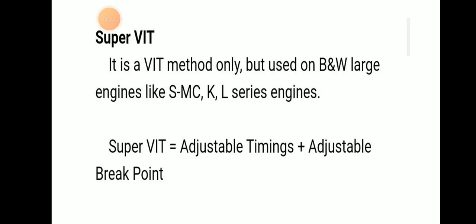Super VAT is essentially the same VAT method but it is used in BNW engines like SMC and KL series. Super VAT incorporates both adjustable timing plus an adjustable break point.